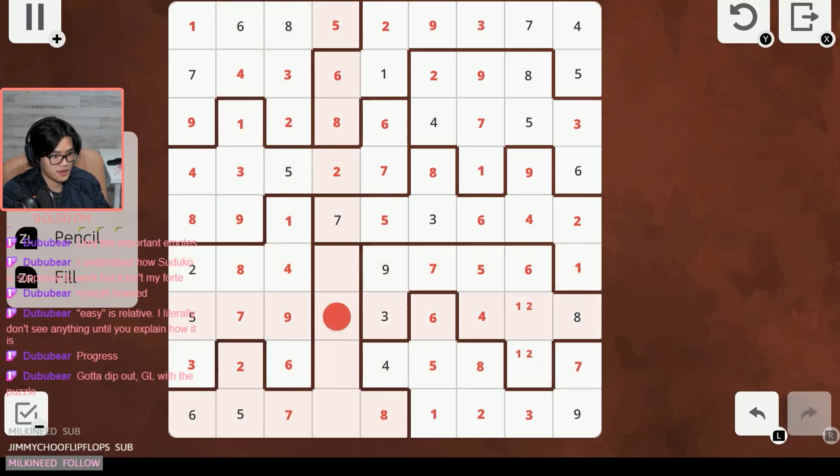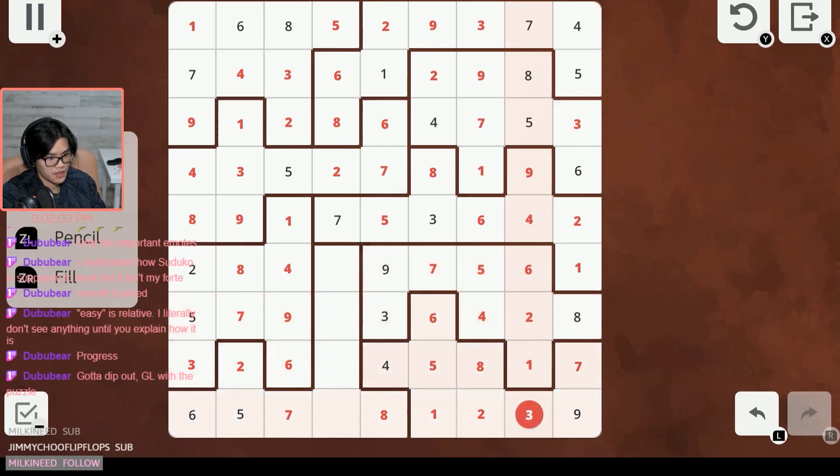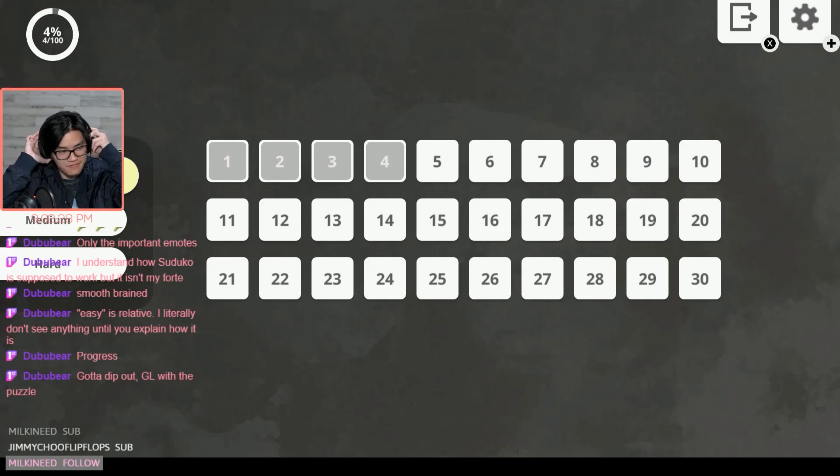Two here of course, and this is the one and this is the two. Nine can't be here, can't be here, can't be here — nine has to be here. Three can't be here, can't be here — must be here. Four has to be here, and then one there — and that is that puzzle solved!